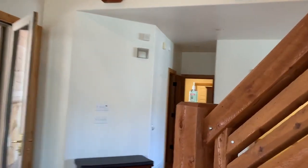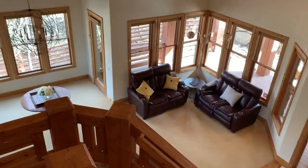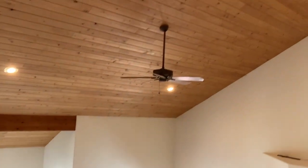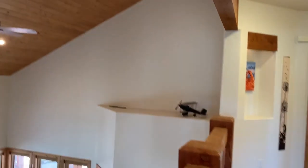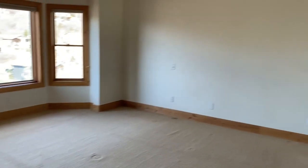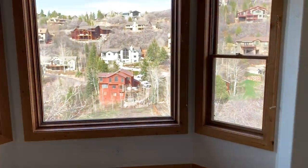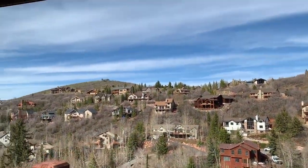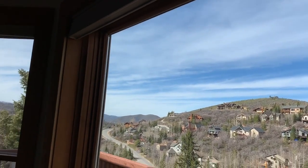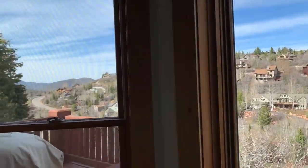I'll take you upstairs. I love the big beams — nice tongue and groove ceiling, very pretty. Master suite. Carpet's in decent shape. Beautiful views. There are window shades.